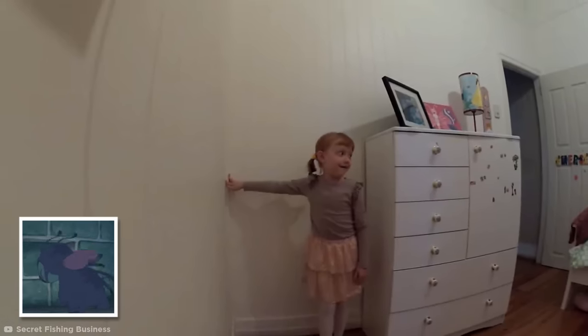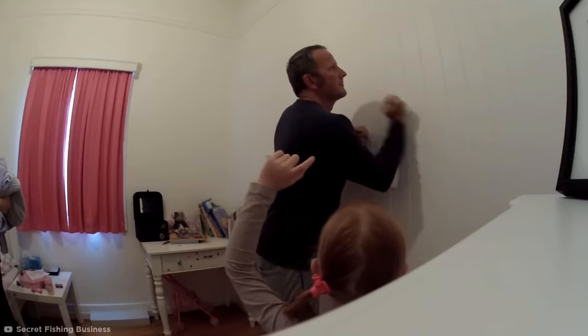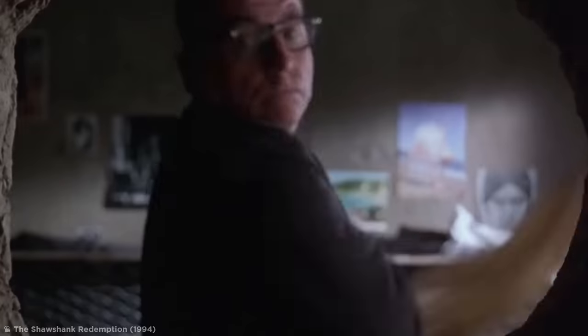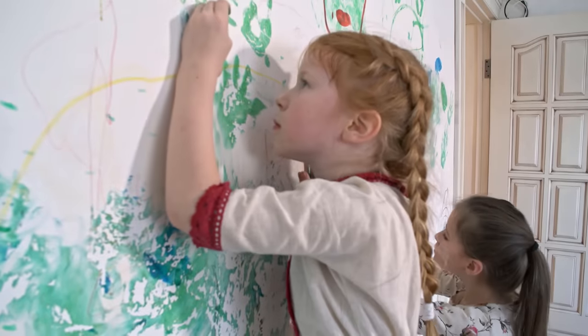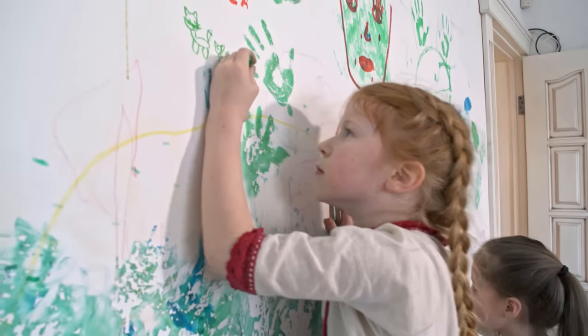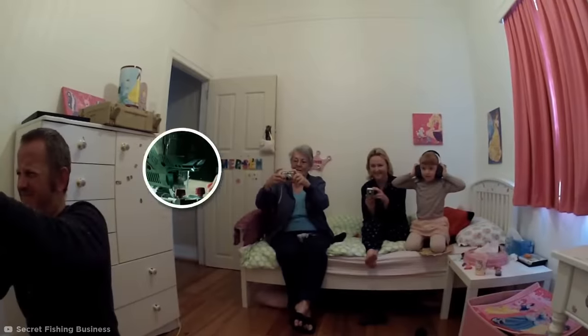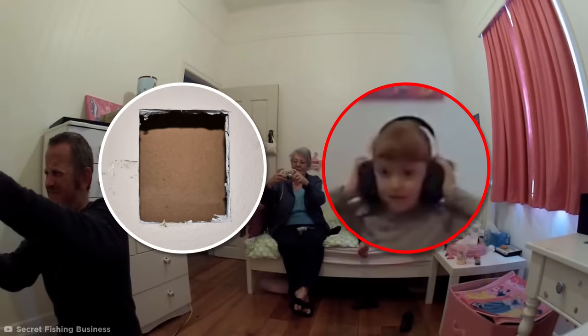It looked as though there was a solid wall where the treasure should be. That was when Emerson's dad came along to help. He knocked on the wall until he discovered a panel that sounded suspiciously hollow, almost as though there was something hidden behind it. Emerson was a little dismayed — if there really was treasure tucked away behind her wall, surely she'd never be able to reach it. But her dad was willing to go to any lengths to delight his little girl. He grabbed an electric saw, and while Emerson clutched noise-canceling headphones to her ears, he cut a rectangular hatch into the wall.